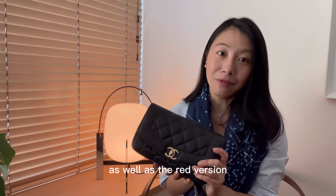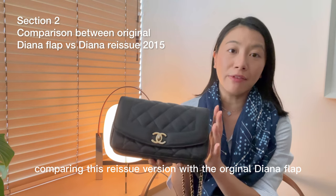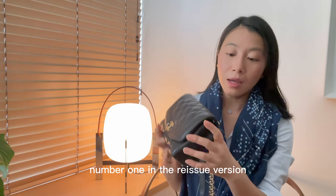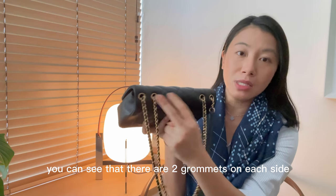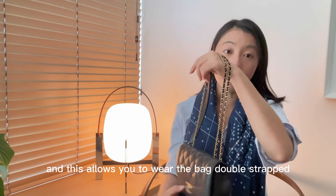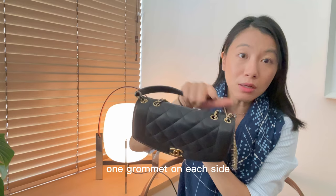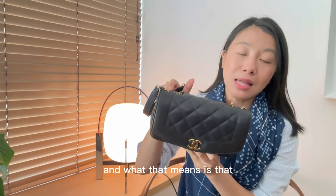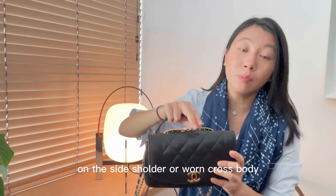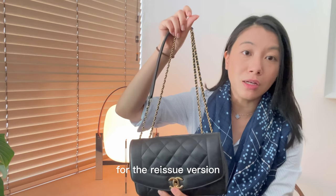Comparing this reissue version with the original Diana flap, I want to point out key differences. Number one: in the reissue version you can see that there are two grommets on each side, and this allows you to wear the bag double-strapped. Whereas in the original version there's only one grommet on each side, meaning the bag can only be worn on the shoulder or single crossbody — there is no way to double up like this.